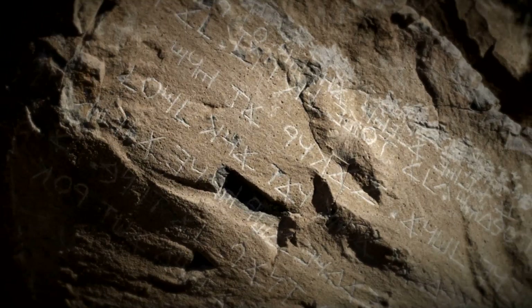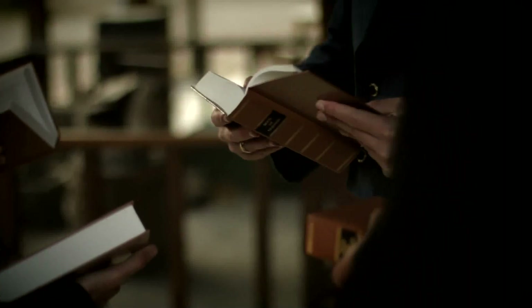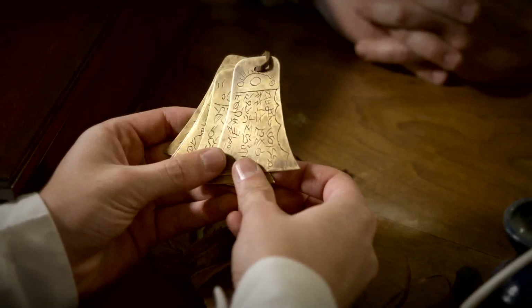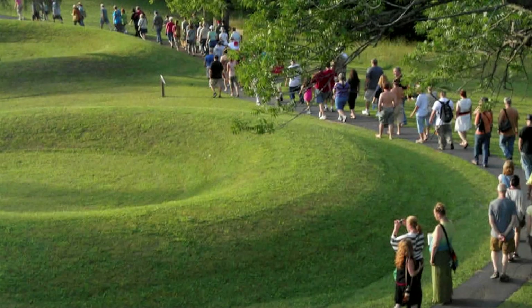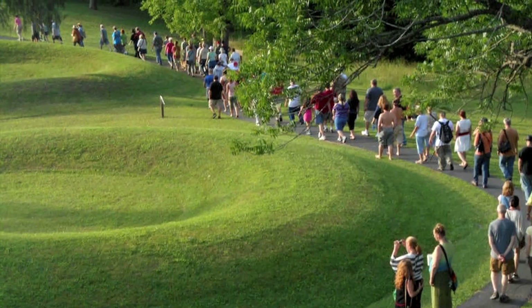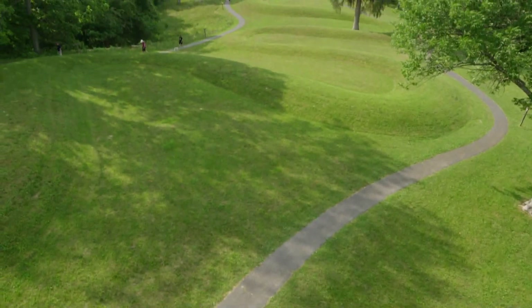When you peel back the pre-Columbian history of the United States, you might just find the Book of Mormon — hidden in the heartland. Every summer solstice in Adams County, Ohio, there is a celebration that takes place on what is known as the Great Serpent Mound.